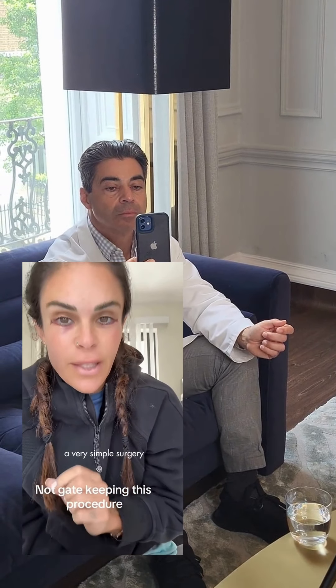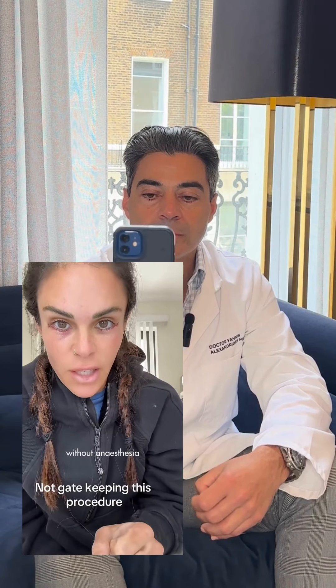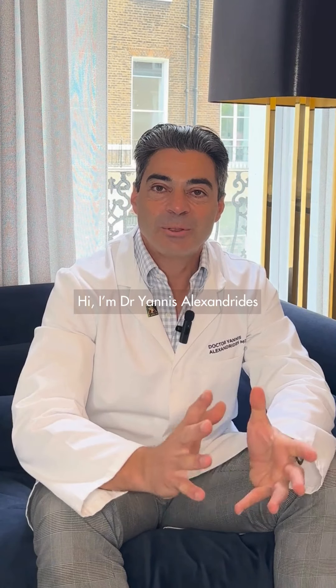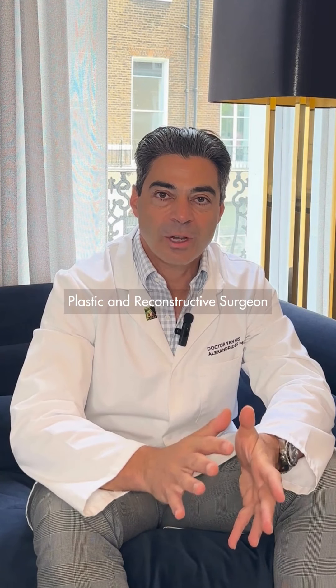You can get a very simple surgery without anesthesia that can take years off of your life. Hi, I'm Dr. Yanis Alexandridis, Plastic Reconstructive Surgeon at 111 Holly Street, London.